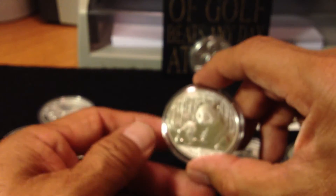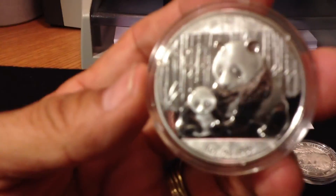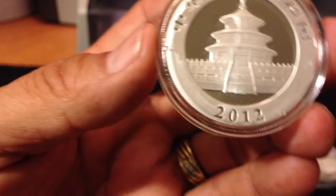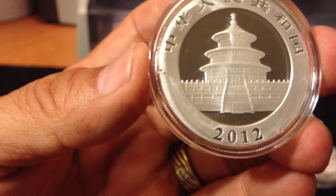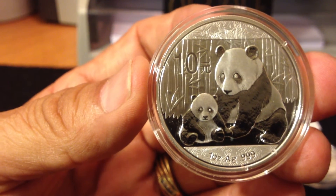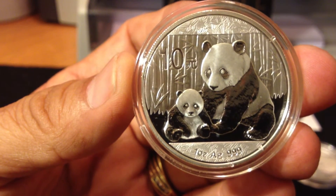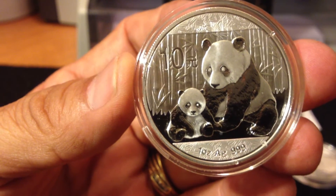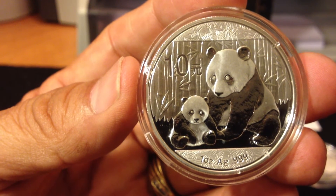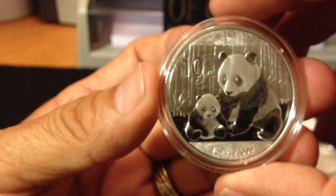I also went to my local coin shop and picked up a few coins. This is a 2012 Panda in excellent condition. I like the pandas where they have the little baby panda and the mama panda. My favorite is the 2013 with the three little pandas drinking water, but these are my second favorite.